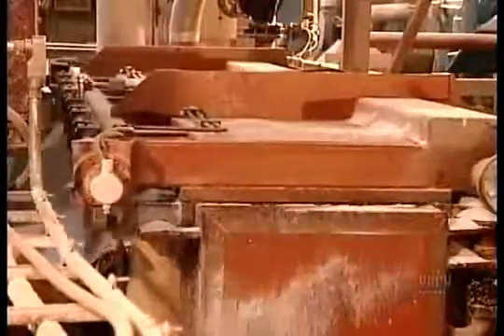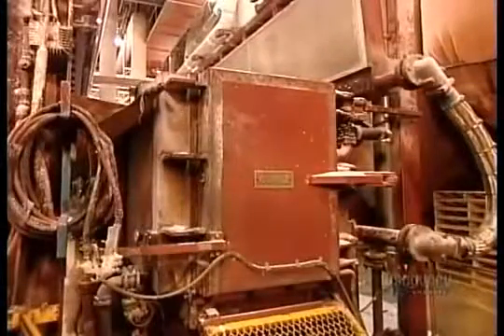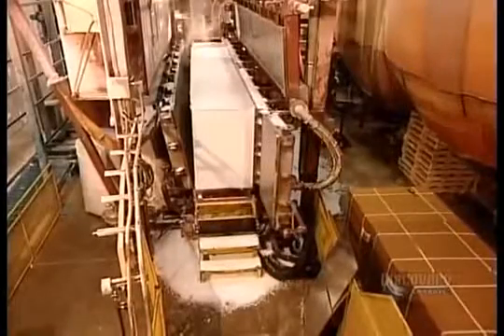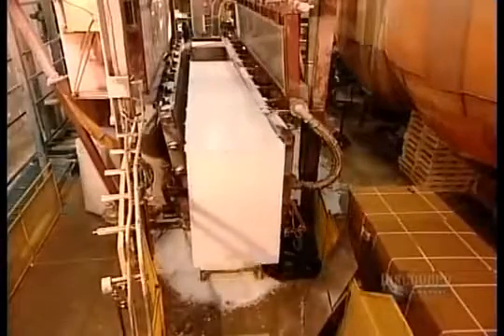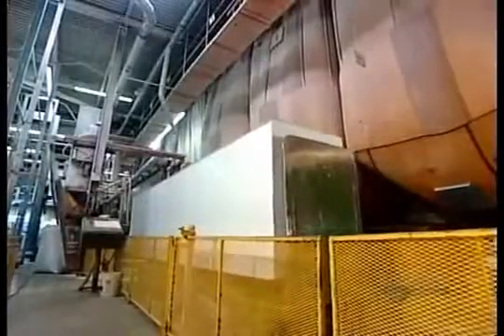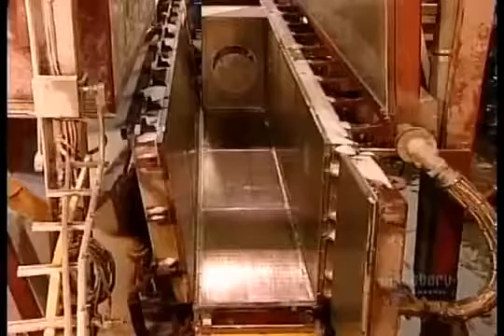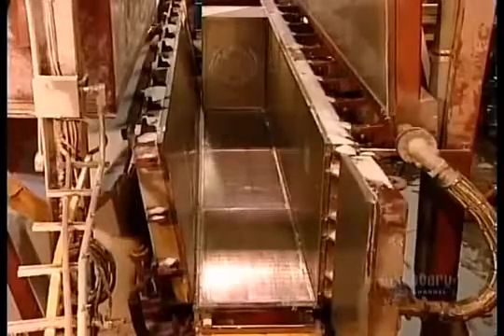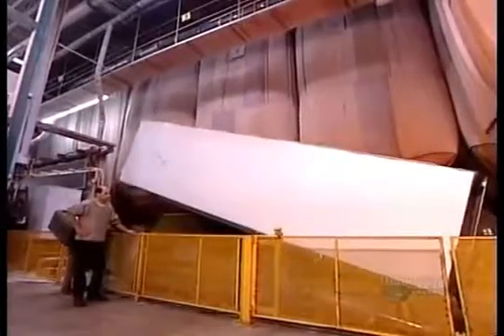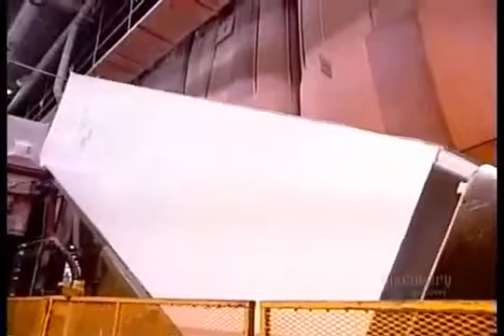They steam-fuse the pellets together, molding them into a block that's roughly 5 meters long by a meter wide by three quarters of a meter high. This molding process takes from 5 to 20 minutes, depending on the density. A scale built into the conveyor belt weighs the block to make sure it meets specifications. Depending on its density, a block this size can weigh anywhere from 45 to 200 kilograms.